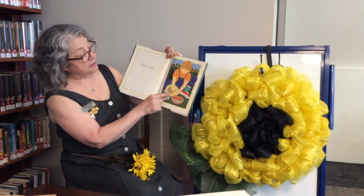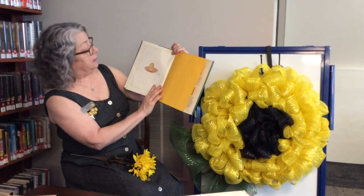Here she is, picking out the sunflowers and putting them in a bowl. And she's saving some seeds for next year when she's going to plant another sunflower.